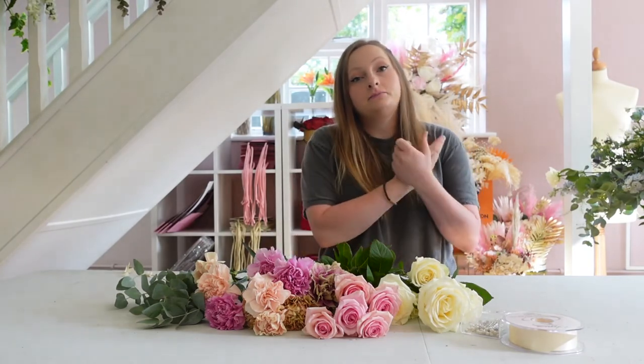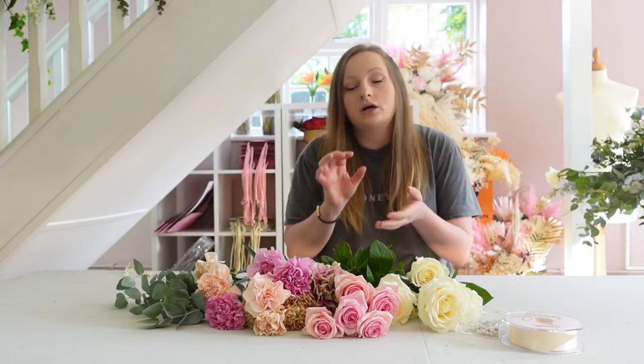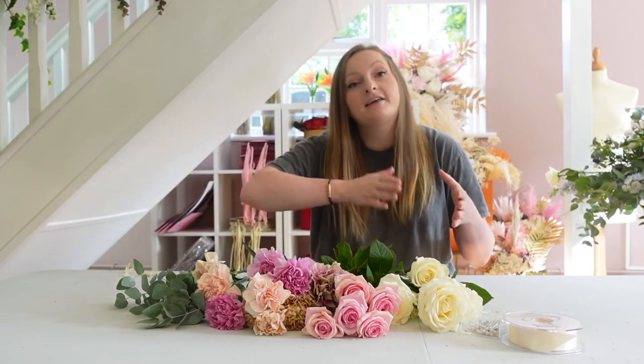Another tip I tell my brides about what happens to the flowers afterwards: if you have a table of ten, put a little sticker on a random person's place name card and they won't know what it means. Then at the end of the reception, announce that the person with a sticker on their name card can take away the table arrangement, so your flowers won't go to waste.